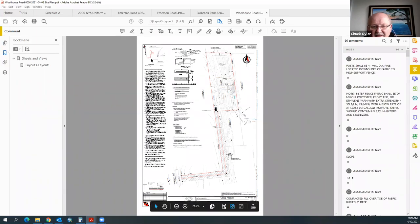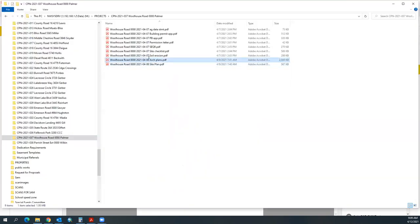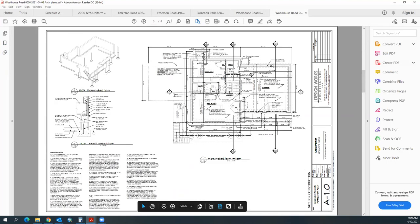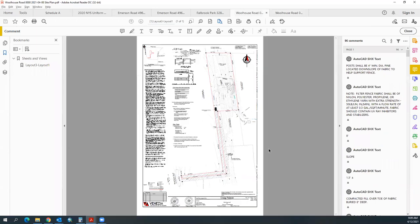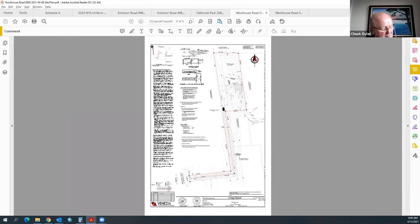Regarding impervious surface, there's an existing concrete pad where the tent was and they already had site approval. They are adding an infiltration trench for some stormwater. There's a little pavement being added for walkways, but some pavement is also being removed, making it pretty close to net zero additional impervious area. A calculation can be provided if the town wants it.